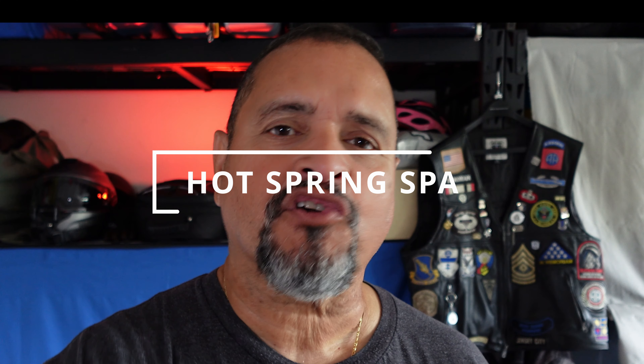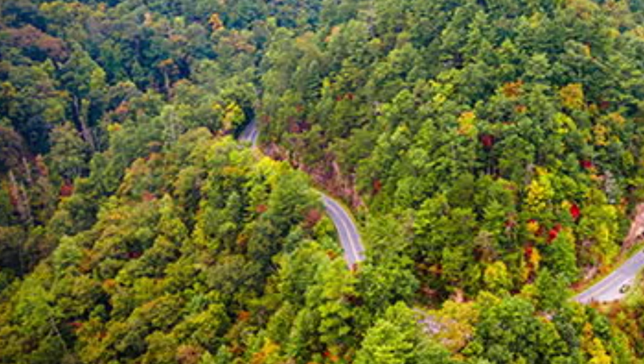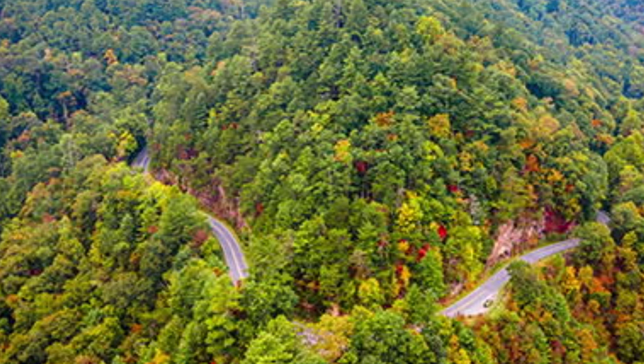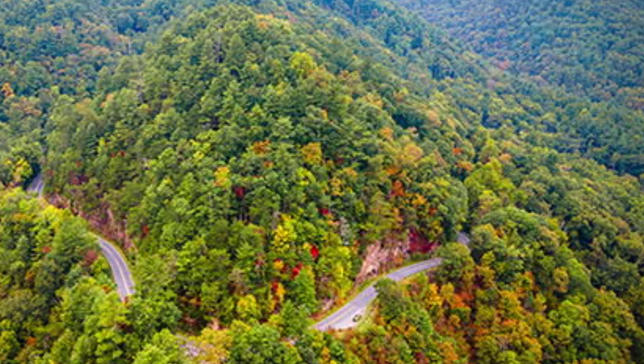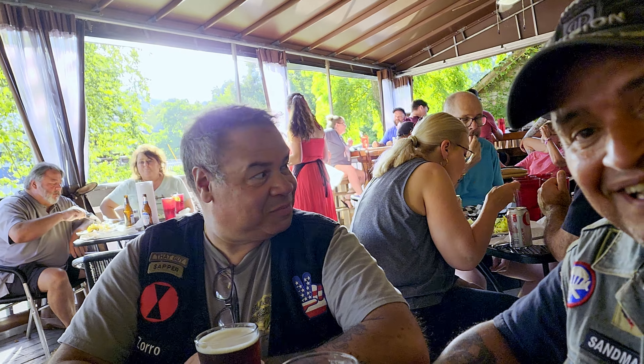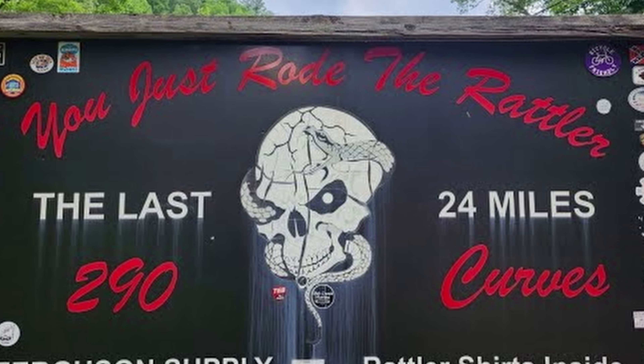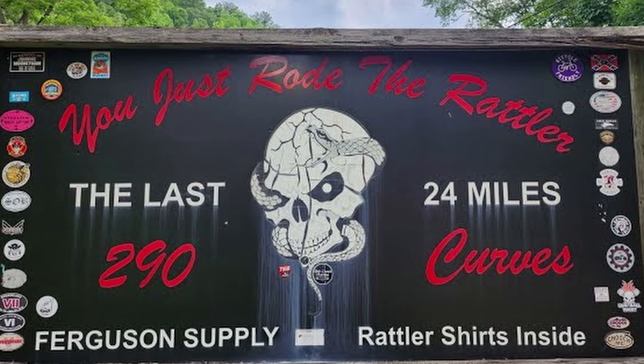So there you have it — North Carolina 209, a road that gives as much as it takes. Sure, it'll challenge you with sharp curves, surprise gravel, and enough twists to make you question your life choices. But at the end of the day, when you're sitting in Hot Springs with a burger in one hand and a cold drink in the other, you look back at those 33 miles of madness and think: I did it.